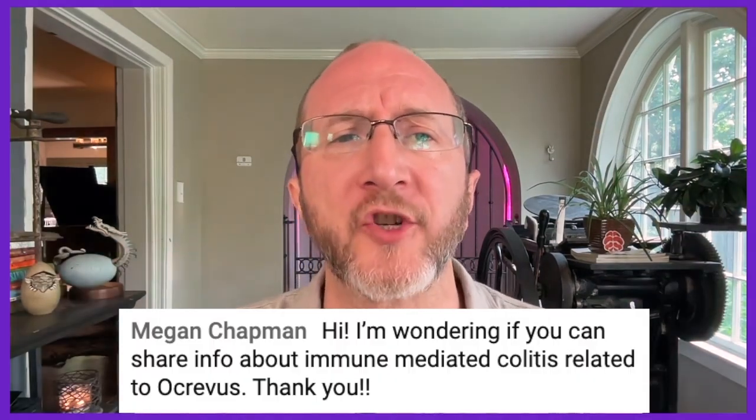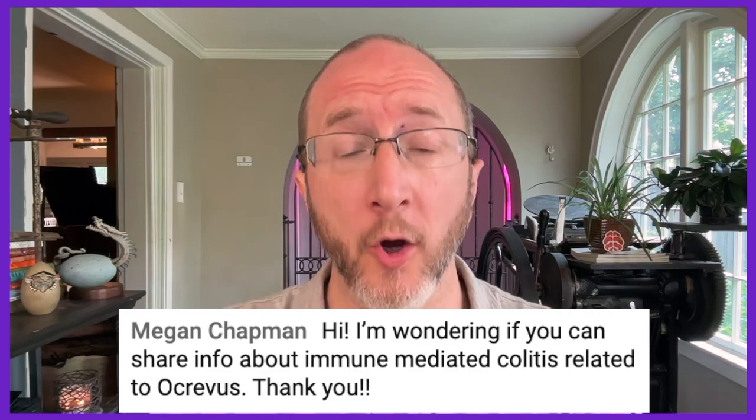Megan asks about immune-mediated colitis related to Ocrevus. There was recently an update to the Ocrevus label because there have been a couple of rare case reports where someone receiving Ocrevus started to have really bad diarrhea — typically bloody diarrhea. When investigated with colonoscopy and biopsies, they found this was immune-mediated and caused by the Ocrevus. In these situations, we would need to stop the Ocrevus and give the patient steroids to help them recover. It's super rare, but if any neurologist hears that a patient is having bloody diarrhea, they're going to send them to a GI specialist to be worked up. The take-home is: don't be scared, it's very uncommon, but alert your healthcare professional if you have these symptoms.